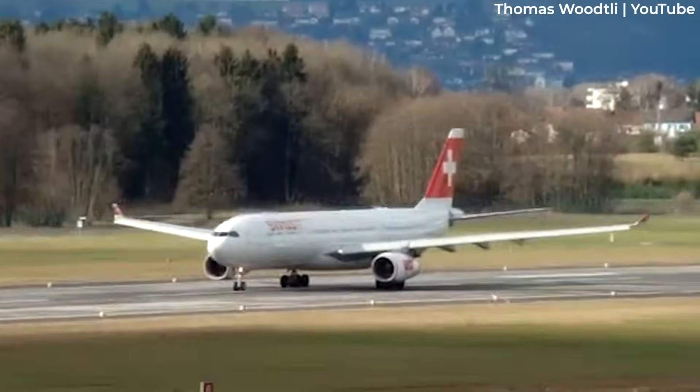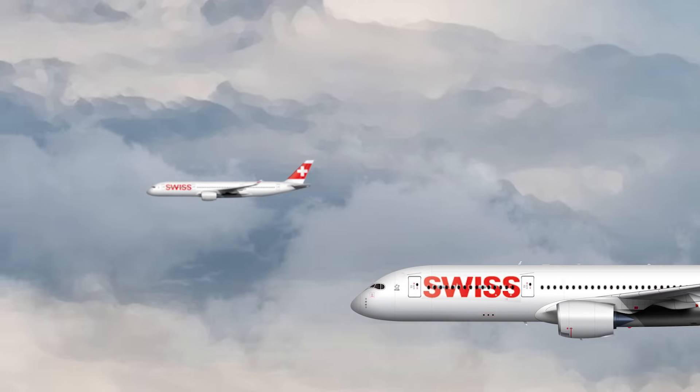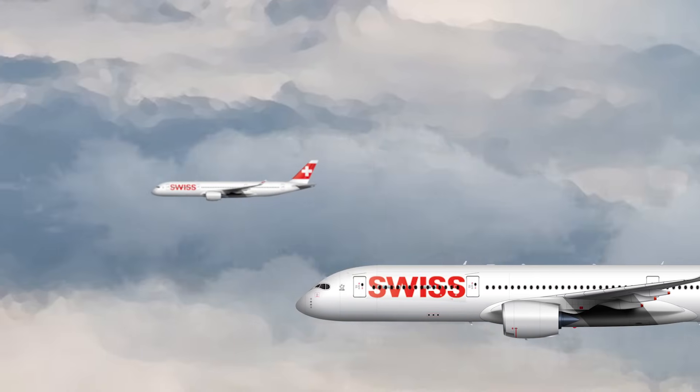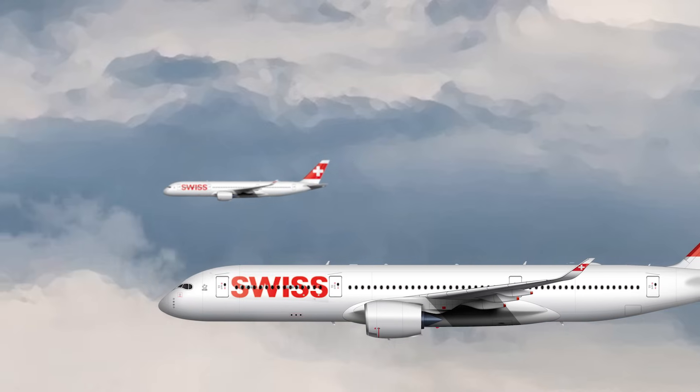The airline also plans to take delivery of a new long-haul aircraft type shortly, with the arrival of its Airbus A350s in the second quarter of 2025. These will replace the Airbus A340s.